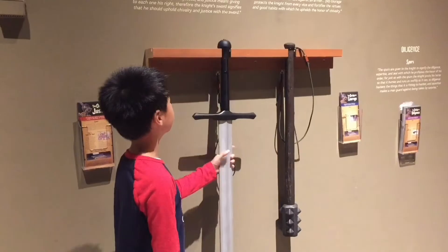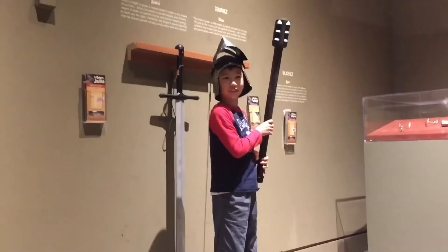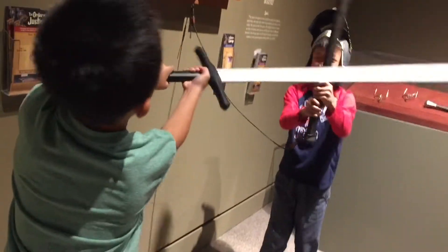And now our favorite part of the exhibition where we get to do some sword fighting. Batter up! First, I'm challenging Cousin to a duel.